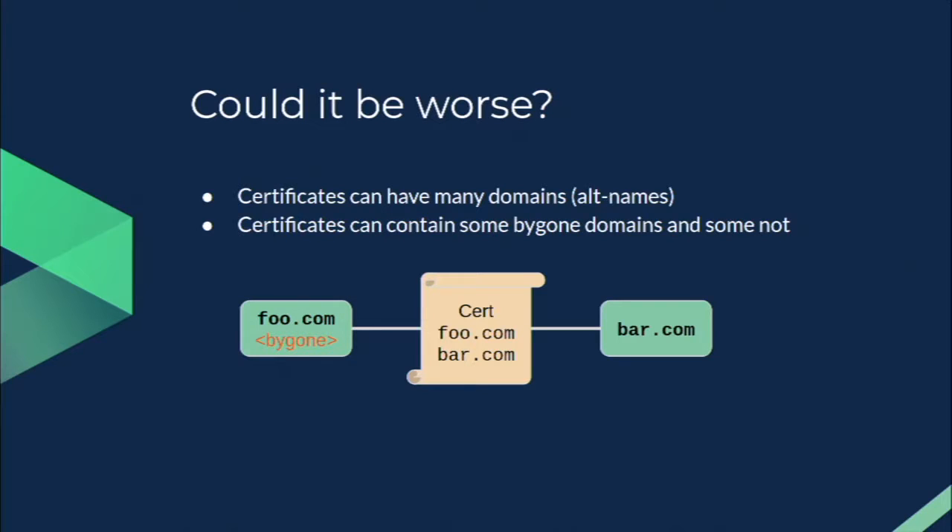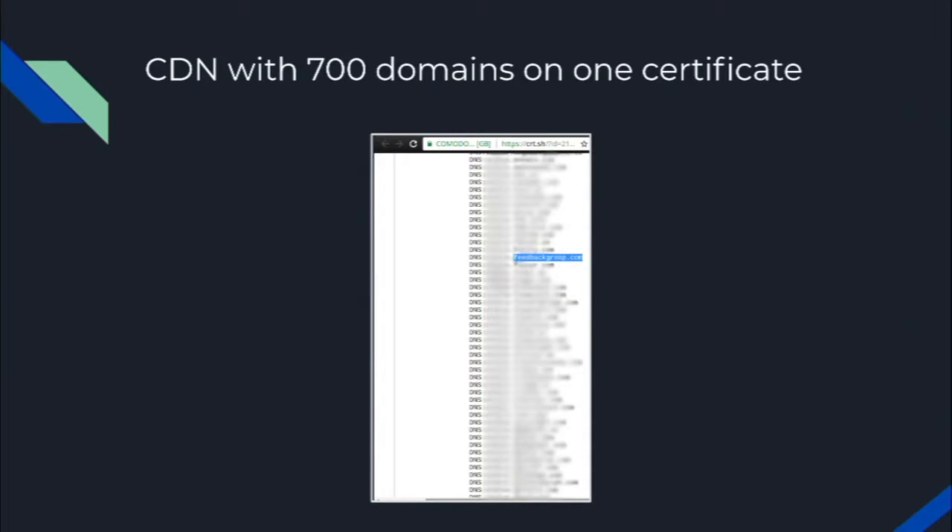Certificates can have many domain names called alt names, which means certificates can contain some bygone domain names and some that are not. In this example, we have a certificate for foo.com and bar.com. Bar.com has only ever had one owner, while foo.com is what we're calling a bygone domain name — it has changed owners. The certificate is valid for both. We found a CDN that had 700 customers on the same certificate. It's common for CDNs to share certificates among customers, but 700 on one cert is notable, and they weren't paying any attention to whether domains had transferred ownership. One of those domains was actually available for purchase — it had expired.